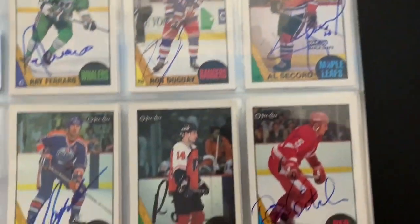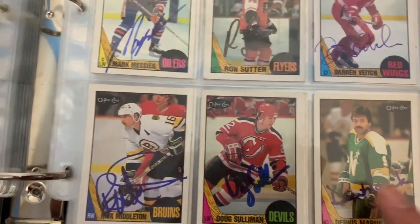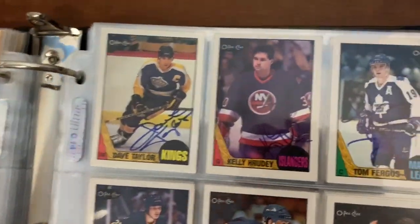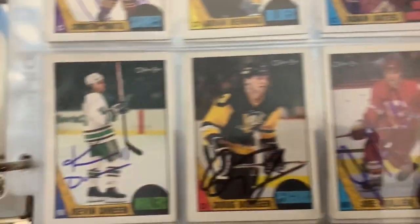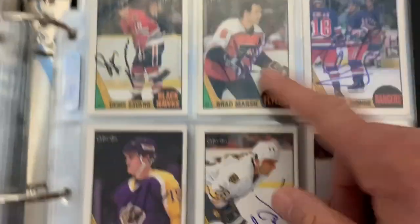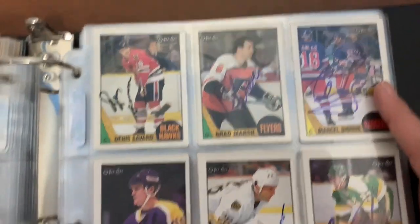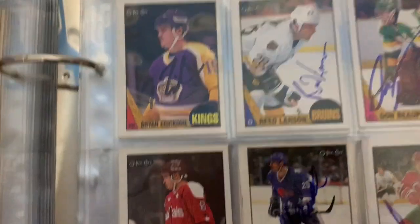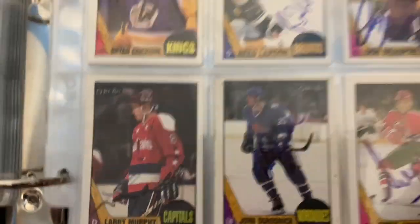Ron Duguay, Ray Ferraro, some good ones here. There's the Messier card. Dennis Maruk lives in town, I see him all the time. Middleton, I see every couple of years. Dave Taylor. Kelly Hrudey. There's the Adam Oates rookie card, nicely signed. Joey Mullen, Hall of Famer. Dennis Savard, Hall of Famer. Brad Marsh - I got this at an alumni game. Marcel Dionne - I got it at an event with a real estate agent. John Ogrodnick - I was gunning hard for this one and got him at Ricoh Coliseum, he was playing for the Detroit Red Wings alumni.